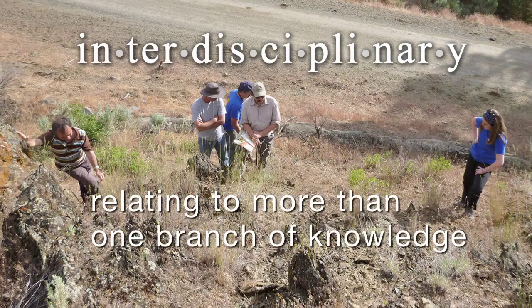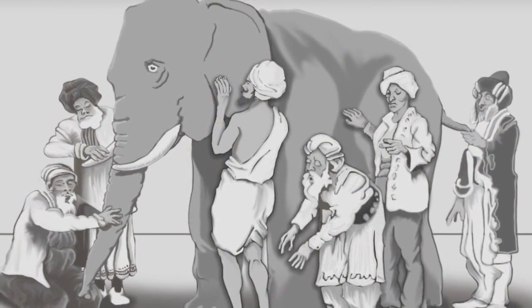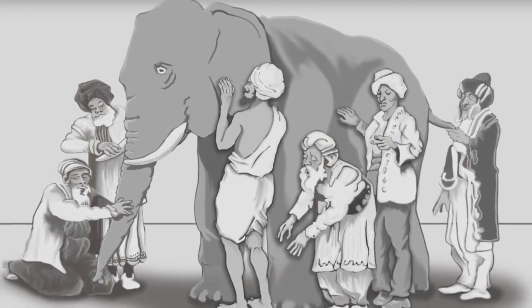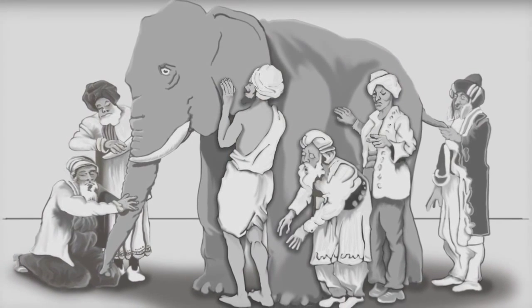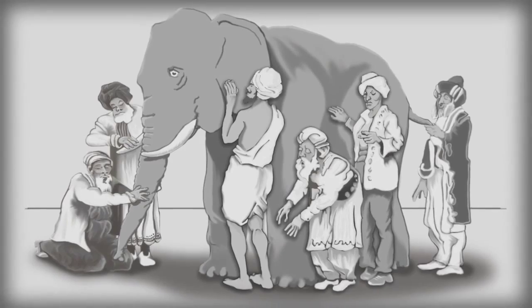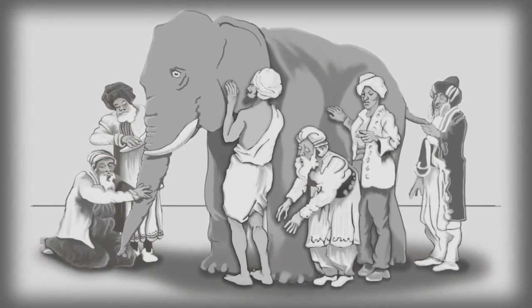IDOR is an example of interdisciplinary science. Interdisciplinary science is well understood through the story of blind men and an elephant. Each of the blind men has a part of the elephant and is quite sure about what they're looking at, but none of them individually can understand what the elephant is. It's only by working together that they can understand the whole elephant — and that's the same thing we're doing with the IDOR project.